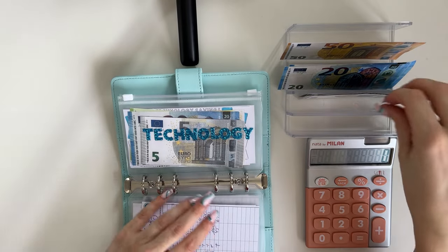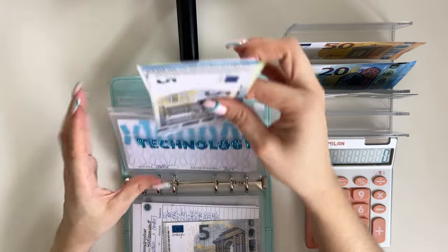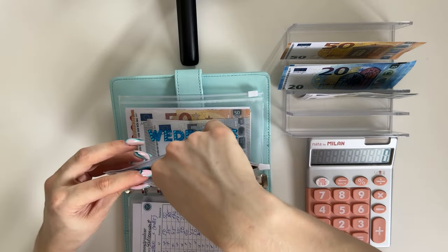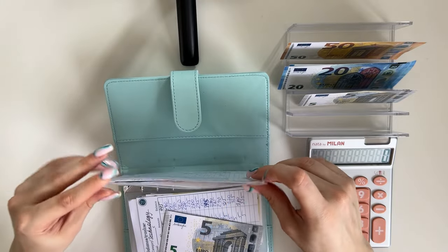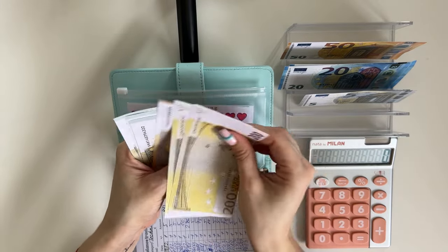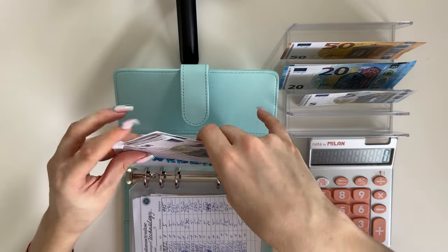Technology is going to get a 5 — we have 200, 300, 320, 325, 330, 335, 340 — so 340 in technology. Weddings is going to get a 5 as well. No weddings in the near future but still good to be prepared — we have 200, 450, 455, 460, 465, 470 — so 470 in weddings.